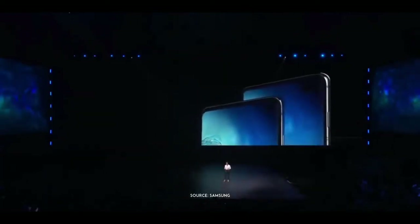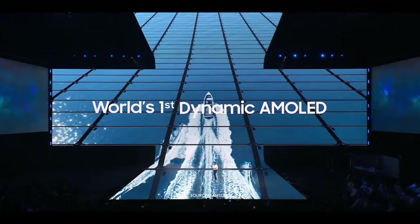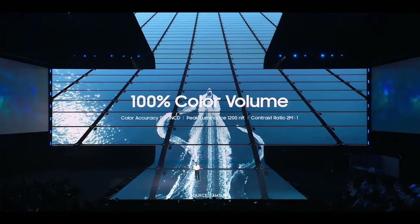Today, we're introducing the world's first Infinity-O display on AMOLED. This is a truly next-generation cinematic experience. With the world's first dynamic AMOLED display, the S10 delivers peak brightness up to 1,200 nits and can produce more than 16 million colors at 100% color volume.